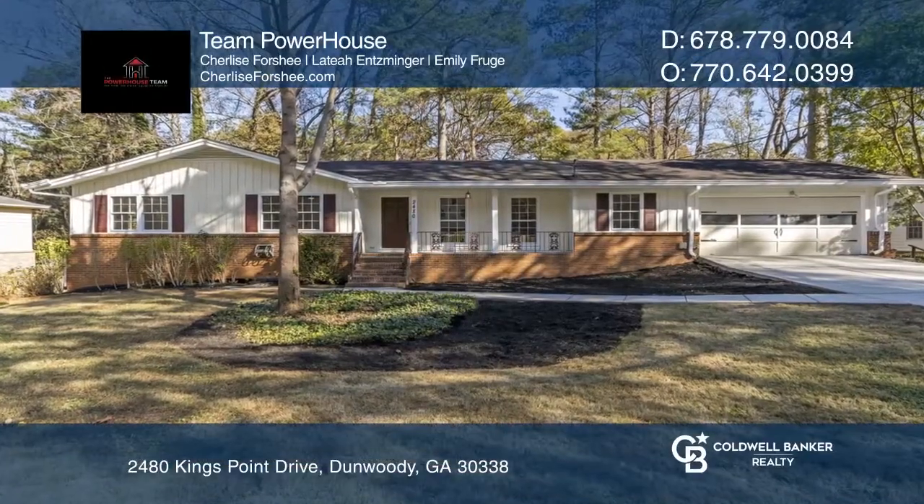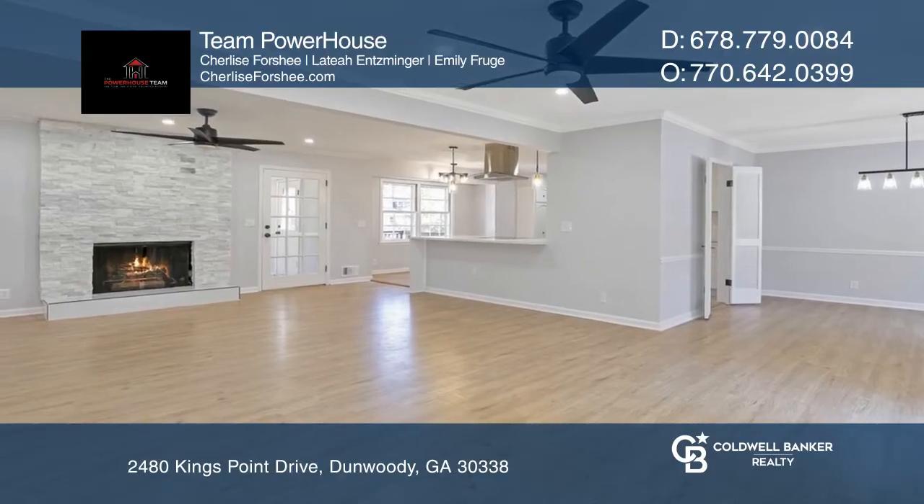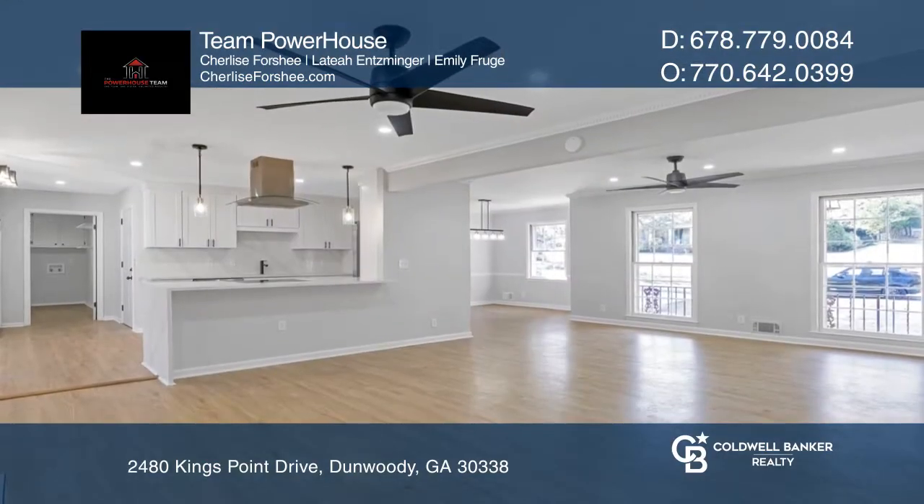This fully renovated ranch comes with all the bells and whistles. Enjoy the cozy floor-to-ceiling fireplace in the bright and spacious living room.